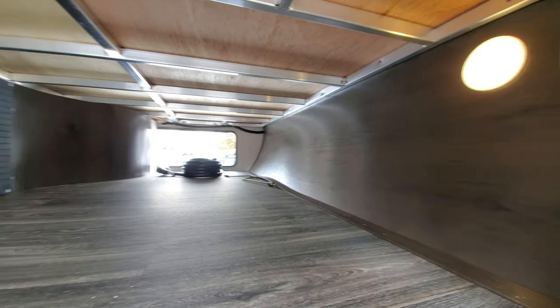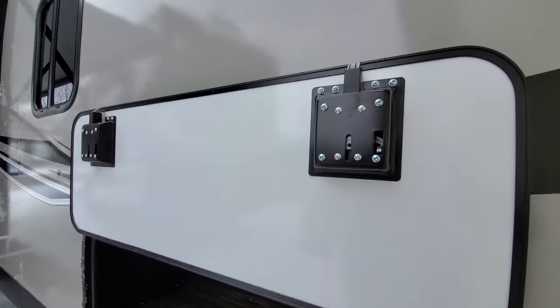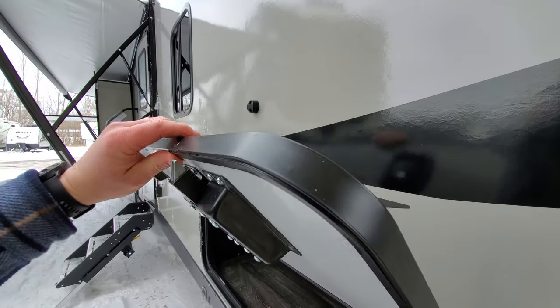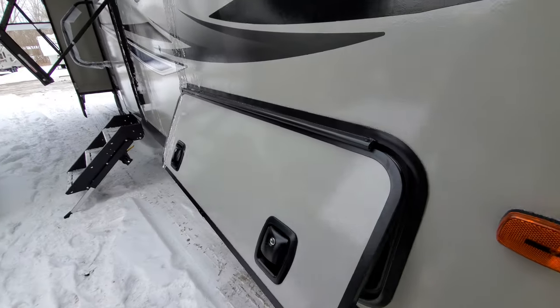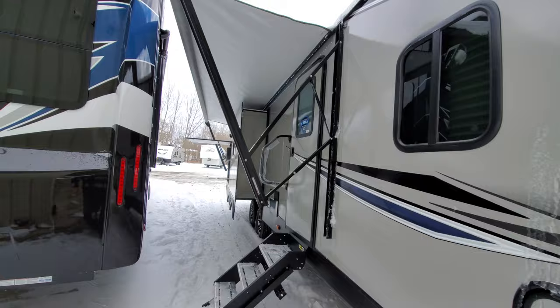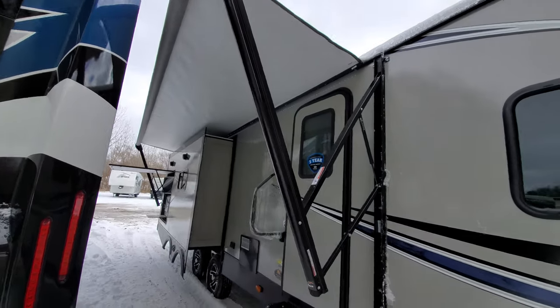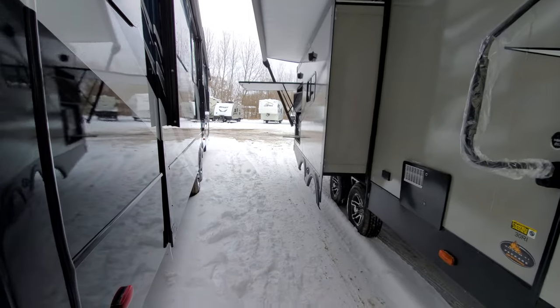50 amp cord. This is prepped for a second air conditioner. Nice slam latches so you don't have to worry about twisting those knobs that always break — magnetic catch. There's a little ice on there so it doesn't want to close quite like it should. Nice huge awning that gives you a very good campsite to hang out and entertain.